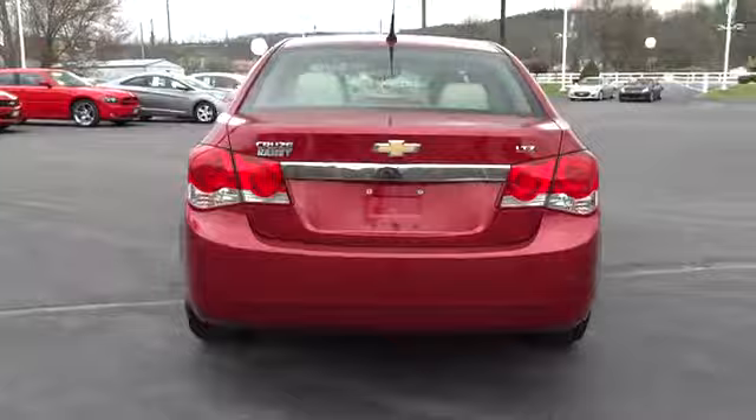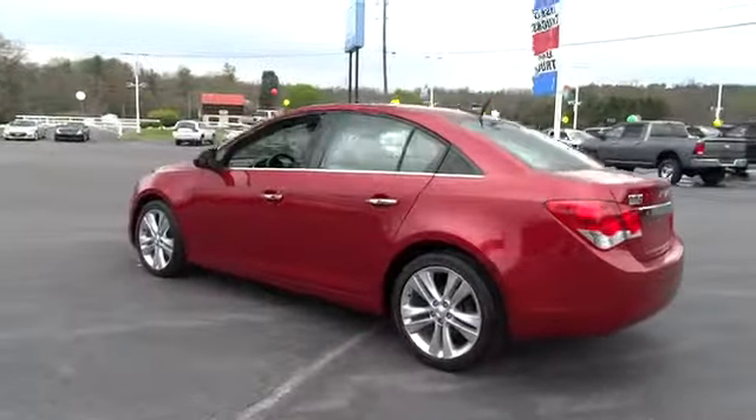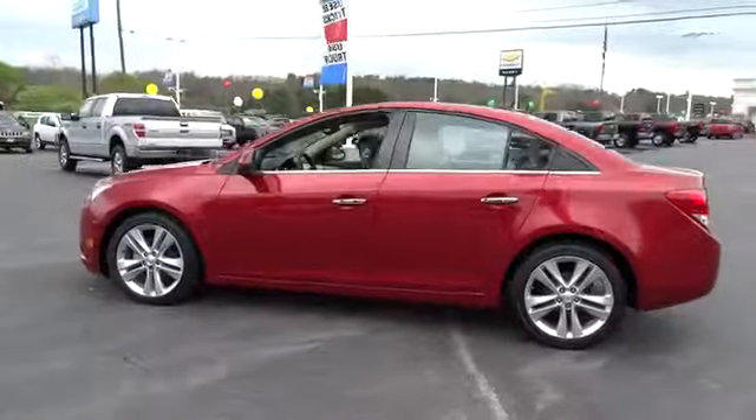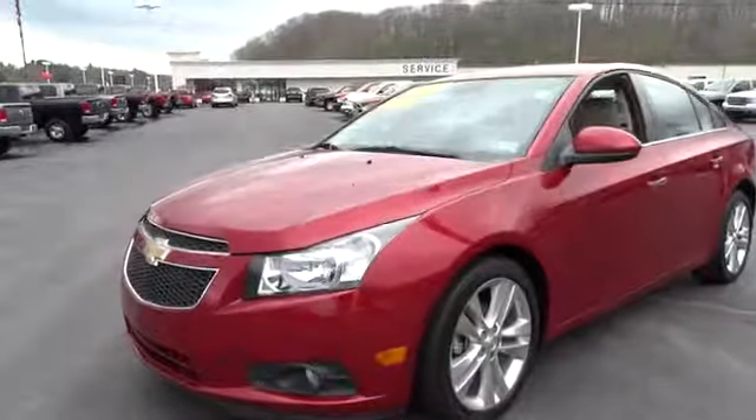Stability control, traction control, anti-lock braking system, steering wheel audio controls, remote engine start, air conditioning, power steering, adjustable steering wheel, driver airbag.